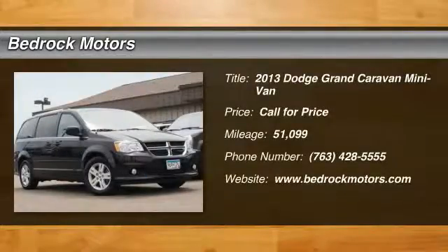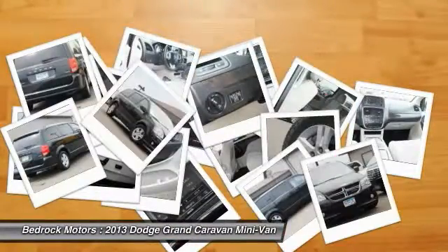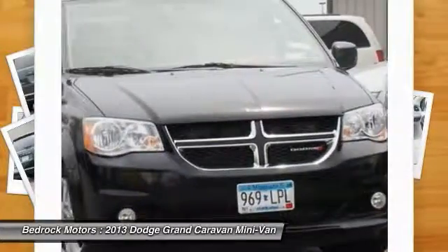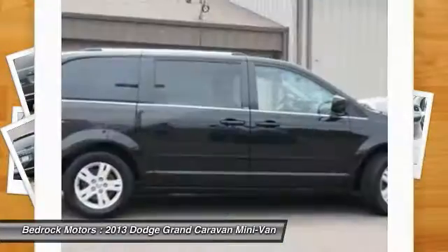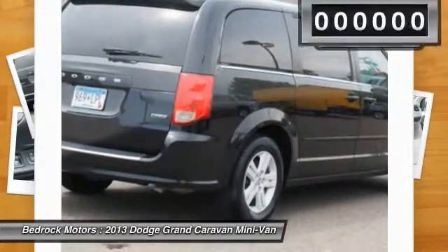The 2013 Grand Caravan — the Dodge Grand Caravan received the government's highest front and side crash rating of five stars. Its vast interior is widely praised, with an innovative seating arrangement, versatile cargo storage, and enough entertainment features to keep the kids entertained on road trips.